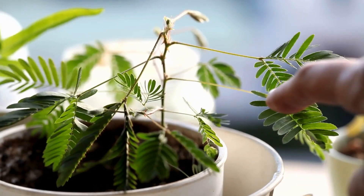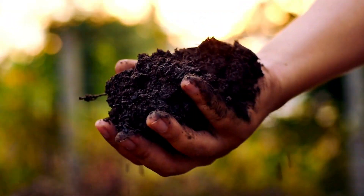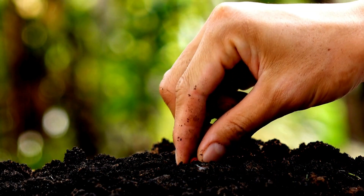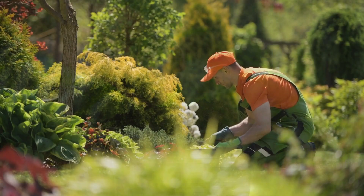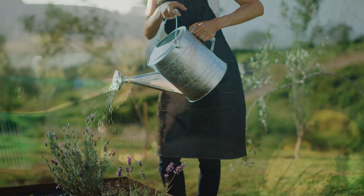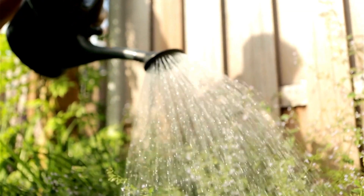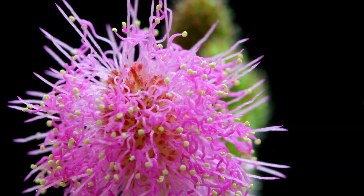You can grow this shy plant both indoors and outdoors. It likes well-drained soil and lots of sunlight. People usually grow it from seeds, which you can collect from mature pods and plant in pots or directly in the garden. Regular watering and occasional fertilizing help it grow well, but be careful not to overwater since this can cause root rot.